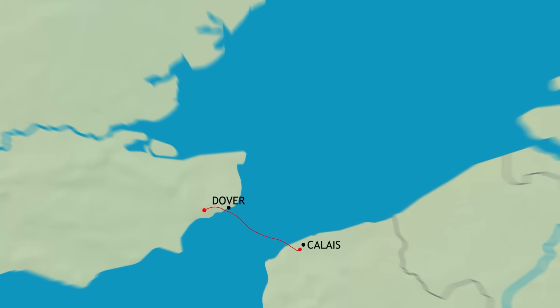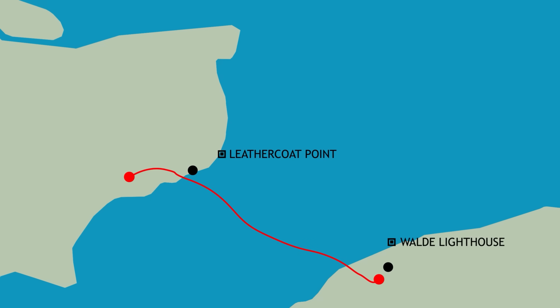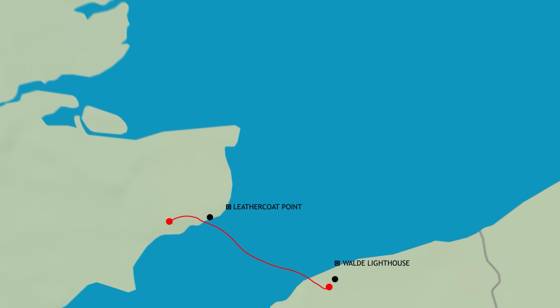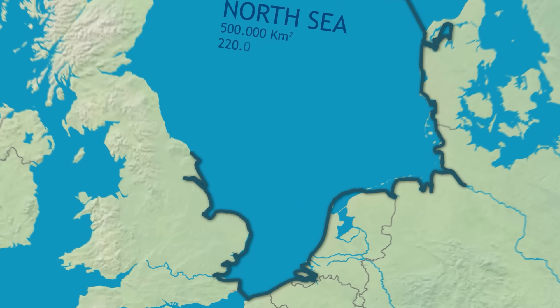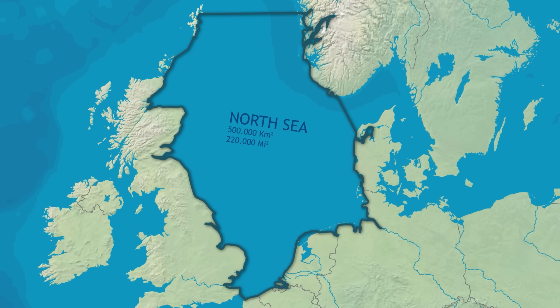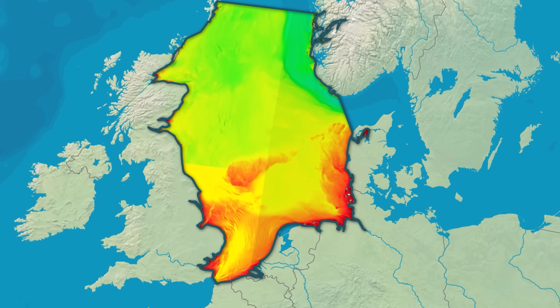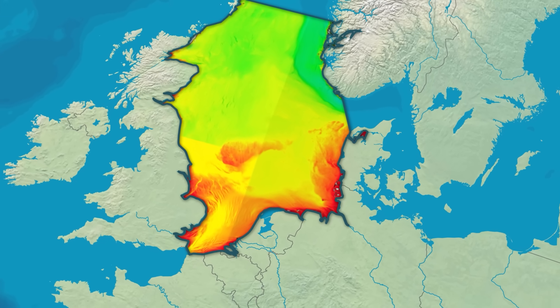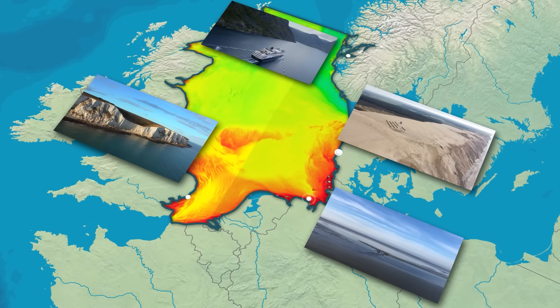Just east of the Channel Tunnel, at the inconspicuous Leathercoat Point in England and the Waldie Lighthouse in France, the almost mythical North Sea starts to spread out for over half a million square kilometers, or 220 square miles, across the flat European continental shelf. Over this vast area, the North Sea has a diverse bathymetry, meaning the topography of the seabed, and coastal landscapes range from dramatic fjords over towering dunes to mudflats and choclars.